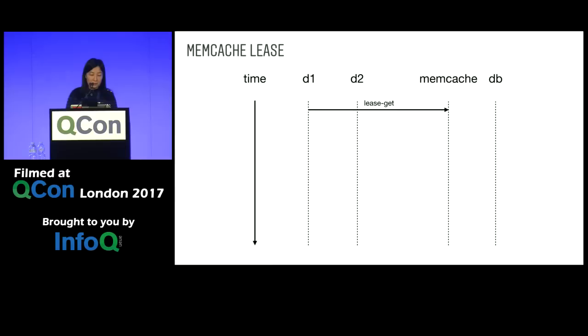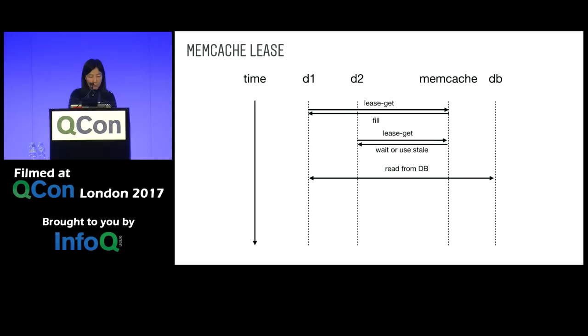We use memcache lease to solve the thundering herd problem. The first Django process that tries to read does a lease get. Memcache returns — instead of a miss — it says: I don't have the data, but you have my permission to go to the database. The second Django within a short period does the same lease get, and instead of a miss it's told: I don't have the data, but don't go to the database — here's a stale value you can use, or wait and retry. In most of our application cases, the stale value is completely valid: a million likes versus a million plus ten is not a very different user experience. The first Django then goes to the database and updates memcache, and subsequent reads get the most updated value.